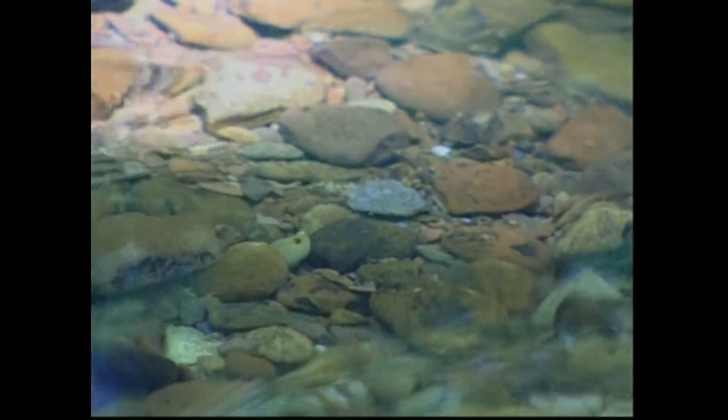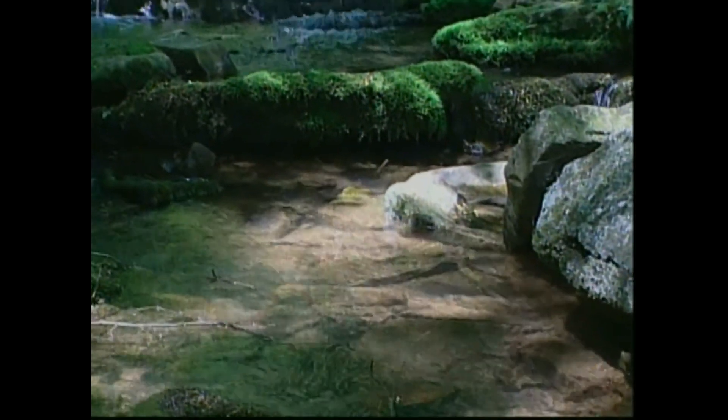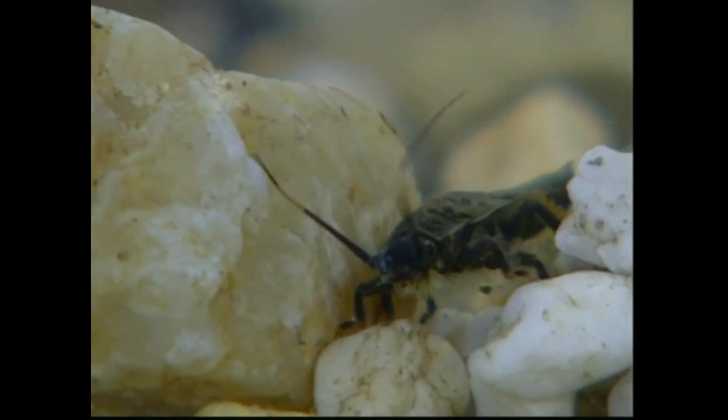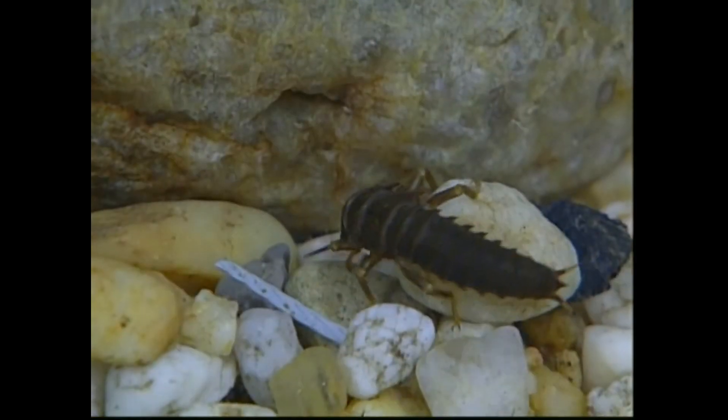Because many mountain streams are still clean and free from silt, these streams often have the greatest abundance of aquatic insects in the state. Some of the most fascinating and pollution-sensitive insects are able to thrive in many western Maryland streams.